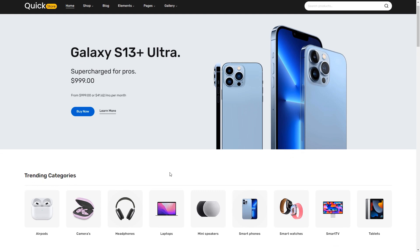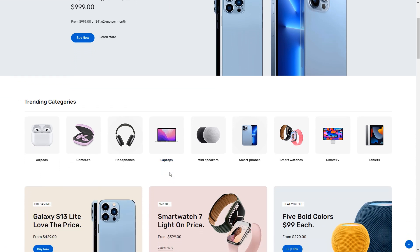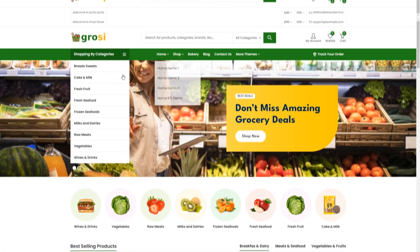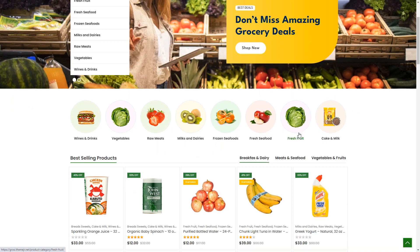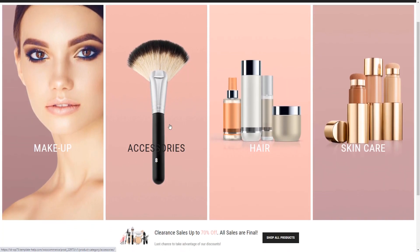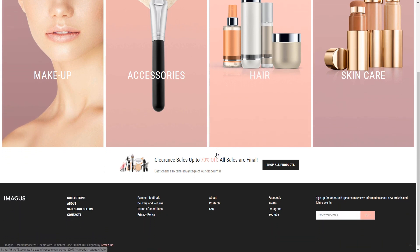If you're looking to sell products online, WooCommerce is your go-to plugin for WordPress. It's packed with e-commerce features and allows you to manage your online store with ease. While WooCommerce itself is free, you might need to invest in additional extensions and security plugins to optimize your store's performance.